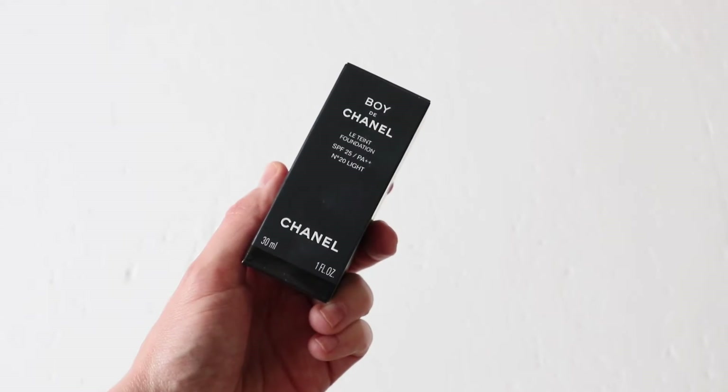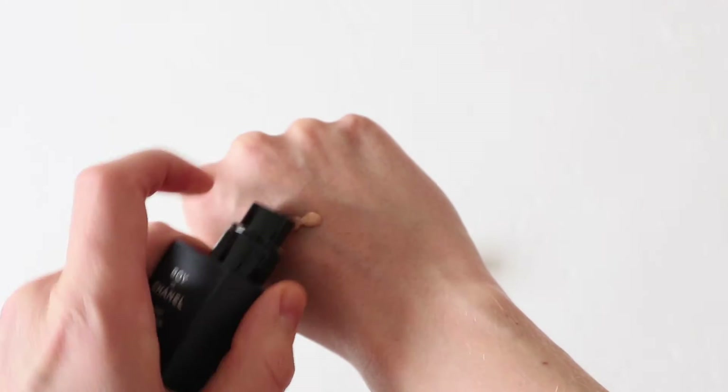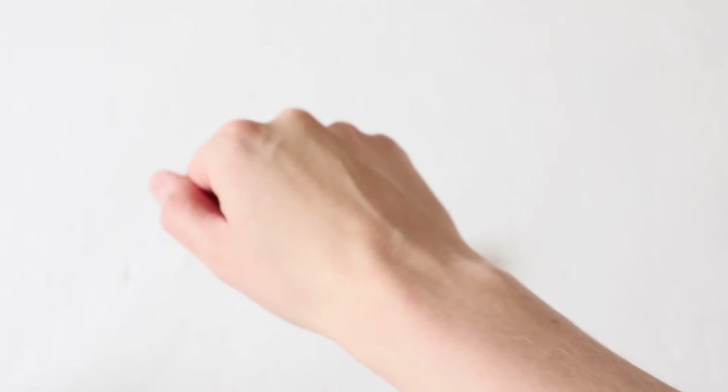As with all Chanel products, whether men's or women's, the shade range is pretty small. My shade N20 is the lightest one and I definitely think it could go a little bit paler, and it could also go deeper at the other end. I understand they only have so much space on counters and will go with products they think will sell better, but I always think it's really important for brands to be as inclusive as possible. The range does go deeper but it could definitely have a wider shade range and go a little bit paler too.